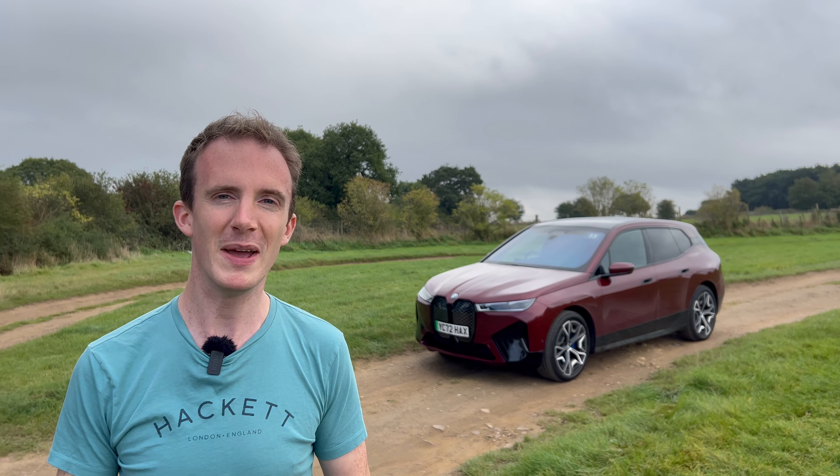Hi and welcome back to Joe Talks Cars and welcome to another video. Behind me is a BMW iX50. It's a car that really interests me. Not the best looking thing I've ever seen, but the BMW i-range is something that I really enjoy spending time with. So let's go and find out what the BMW iX is all about.